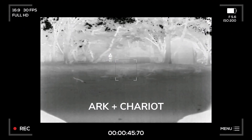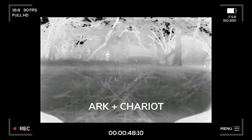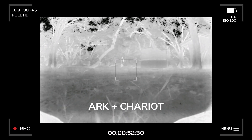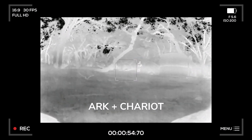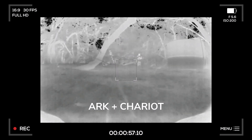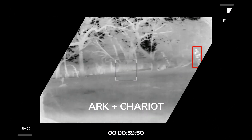Arc rapidly integrates new sensor capabilities like the thermal camera, while Chariot rapidly trains a new model. The result is that the user now has a new, more adaptive capability to meet their operational requirements. The user develops the new thermal object detection capability and deploys it to the edge all in the same day, leveraging the existing hardware and software systems.